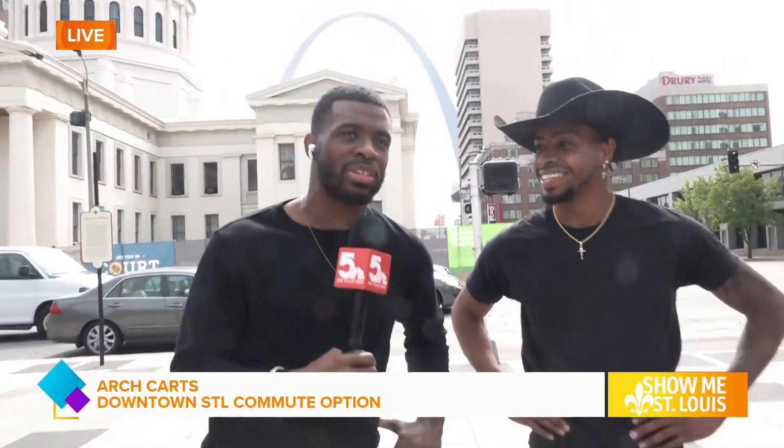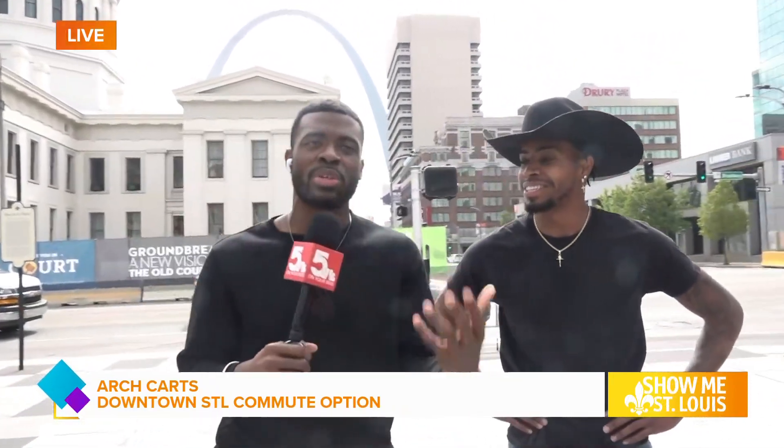Last week we had some Canadians come down here who had never seen the Arch in their life. So we took them on a tour and they loved it. Let's hop on our Arch Cart and get on down here to the Arch and check out all the amazing things that St. Louis has to offer.